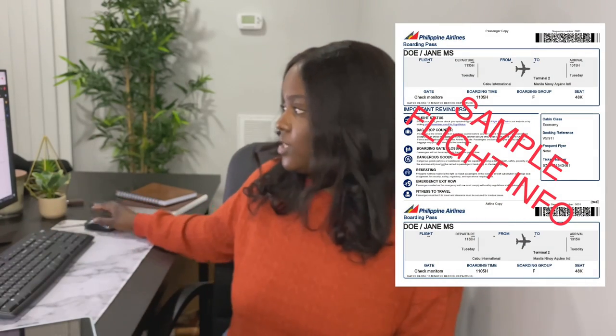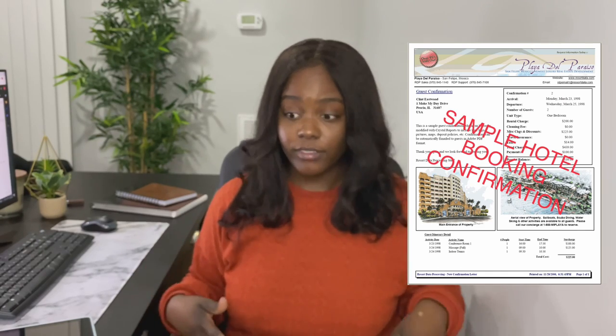As far as documentation included with the application: we printed out our flight information from the airline website — in our case TAP Portugal — mine and his, each in our separate folders. We also printed out the hotel booking confirmation with the hotel name, confirmation number, booking number, and the check-in and check-out dates. If you're visiting family you would put the family's address instead. They also ask for a bio data page — that's literally just your passport photo page. We took a picture of it on our phones, put it into a Word doc, and printed it out.